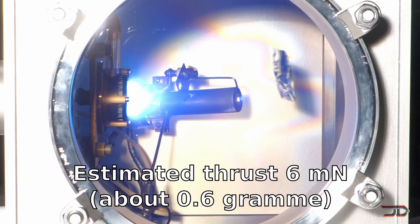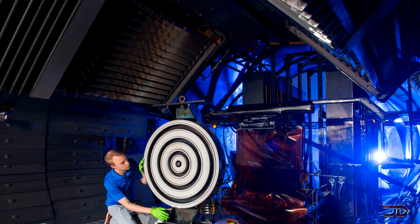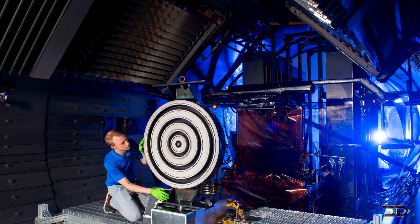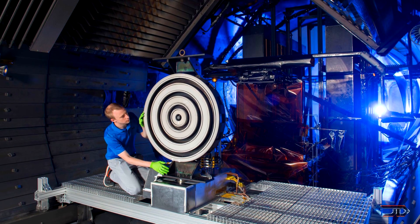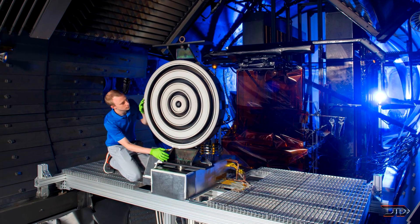The new X3 can generate over 5 newtons of thrust, which may not seem much, but it is the highest of any ionic plasma thruster to date. It can also run continuously for 100 hours, which may lead the X3 into the record books.